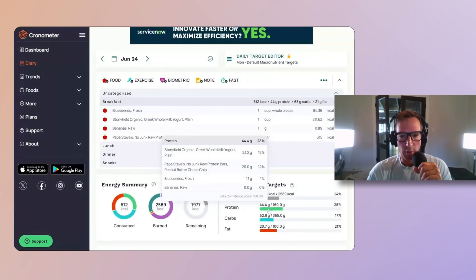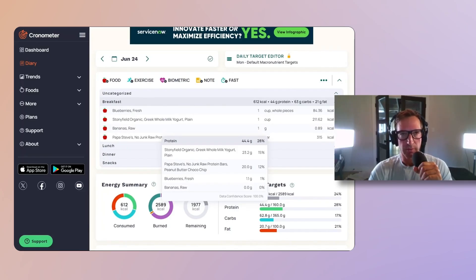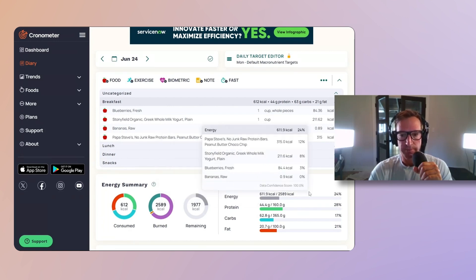We got 44 grams of protein so far. As far as protein targets, I weigh about 180, so I aim for anywhere from 0.7 to 1 gram per pound of protein — that could be anywhere from 150 to 180 grams of protein, which is probably the range I aim for.